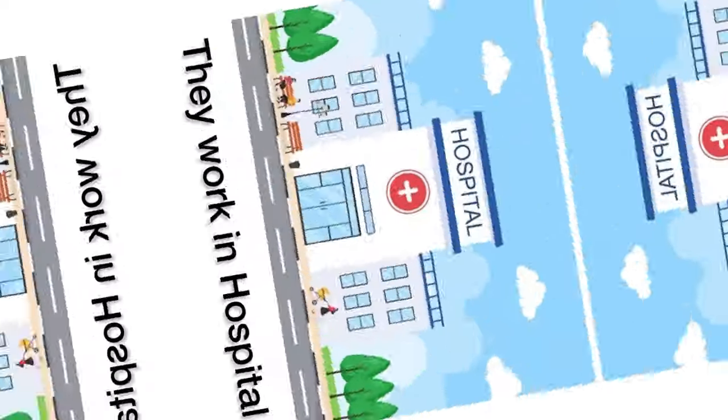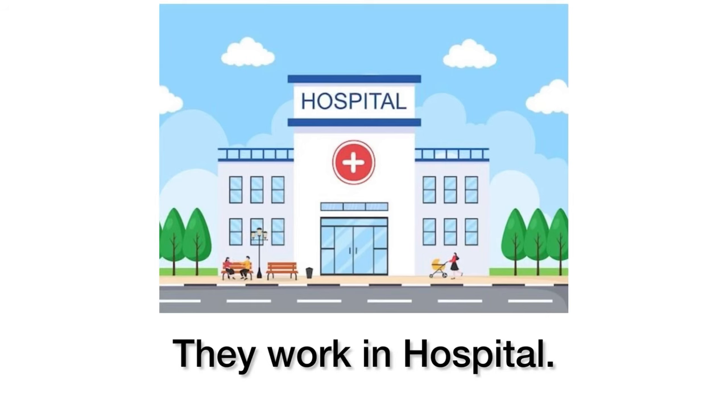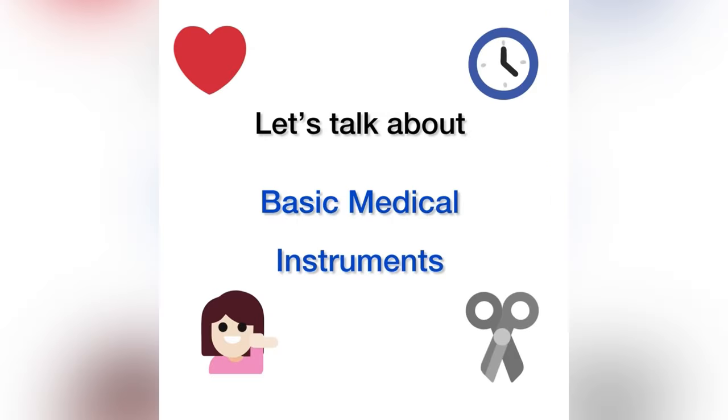What is this? This is a hospital. They work in a hospital. So, let's talk about basic medical instruments today.